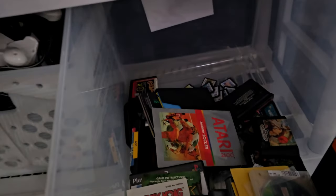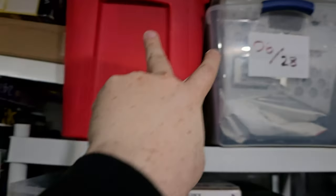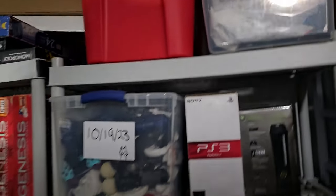This is one of the few bins I've actually looked at. These are just random games that we found in cord bins and stuff like that. Both of these boxes — I don't know what's in them — so they could be consoles, could be games. Who knows?